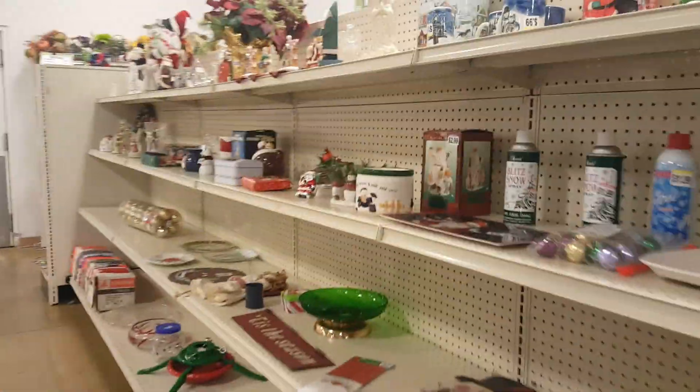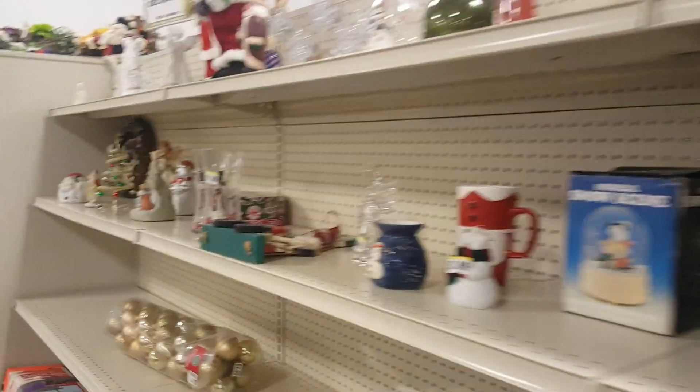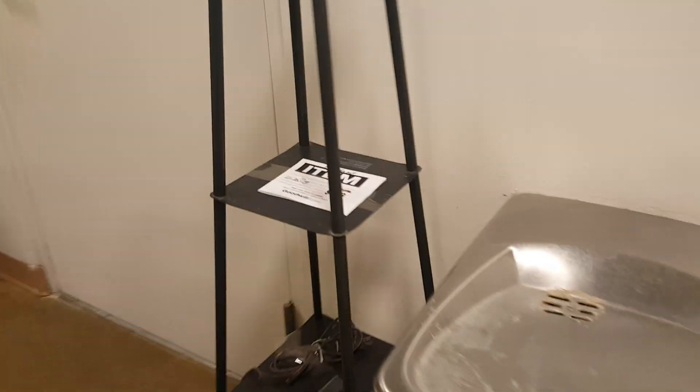And there's all the Christmas stuff — here's all the Christmas stuff. Now there's a unique lamp — wow.